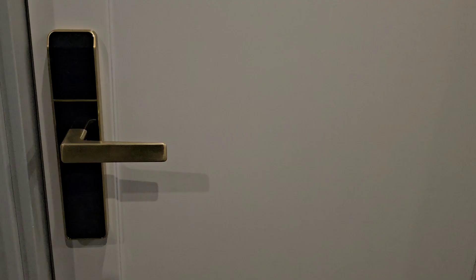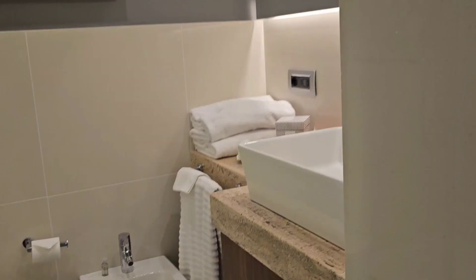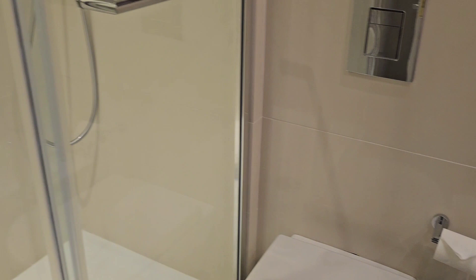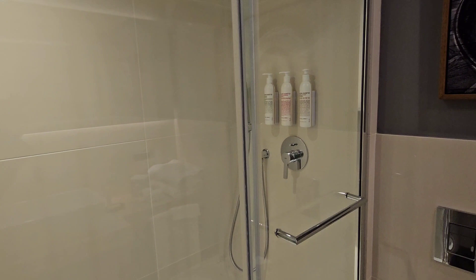This is a standard double bed room. The first thing you have to remember is to put your key into the slot. Once you do this, you will have power in your room. I like the fact that we do have washcloths because, believe it or not, in Italy you don't typically get a washcloth in your room. Of course, there is a bidet, a commode, and a nice size shower. Very nice.